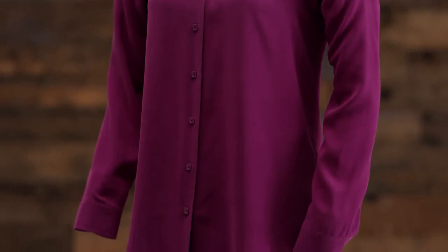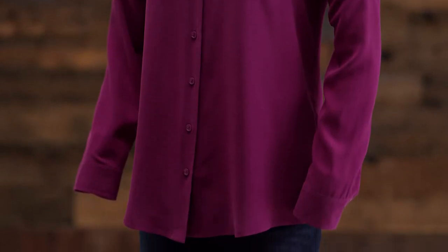Classic point collar, button cuffs, and button front round out the details. It's important to note the shallow, rounded shirt tail. I like to wear it untucked, but it can be tucked in for a more tailored look, making it super versatile.